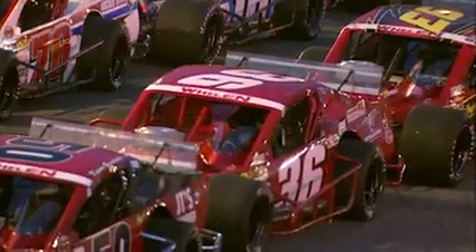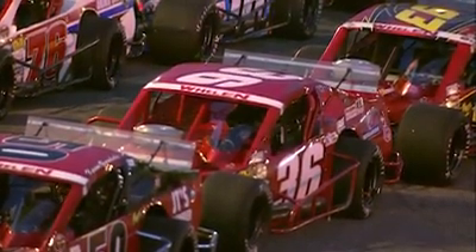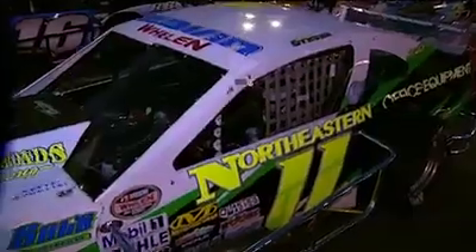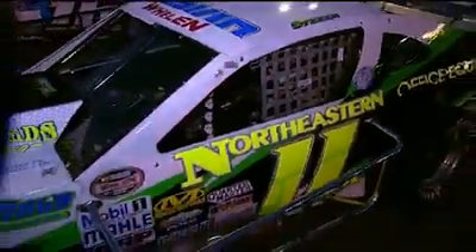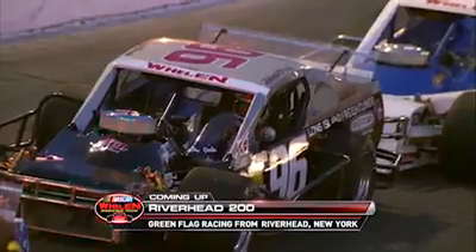Over 50,000 horsepower rumbles to life — a 28-car starting field. If you've never seen a modified race before, you don't need to take notes. The key tonight, Jackie — do you want to pit? Some guys are saying no, no, no. We'll find out next.